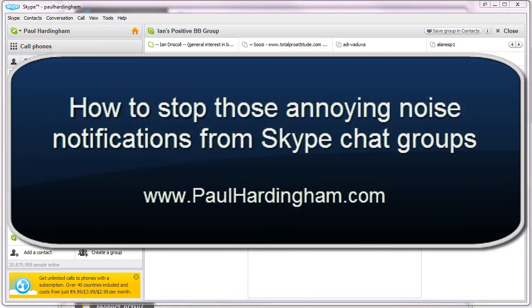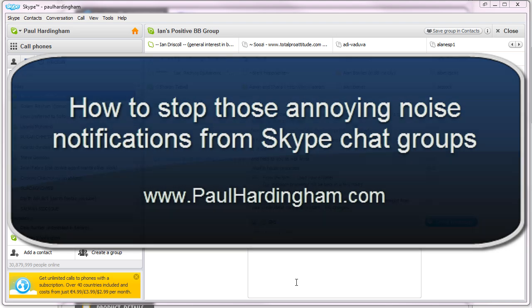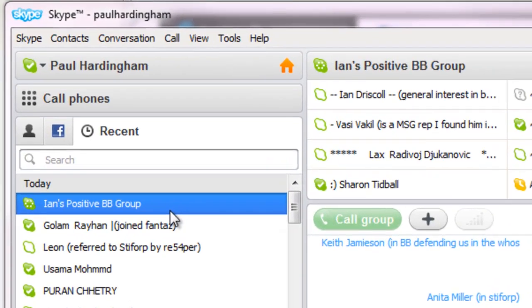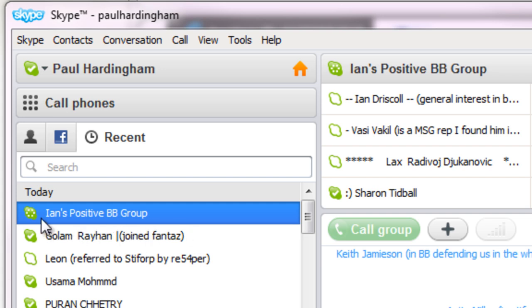Hi there, Paul Harding. On this video I want to show you how to stop receiving notifications in Skype. If you're in a chat group and you're fed up of Skype keep going ping ping ping every time someone says something, what you can do is actually change the notification settings.